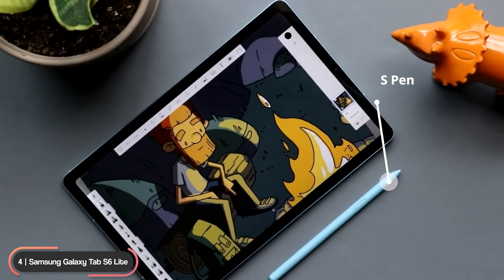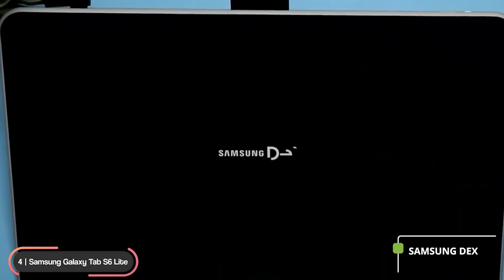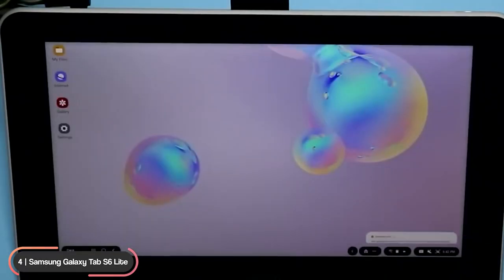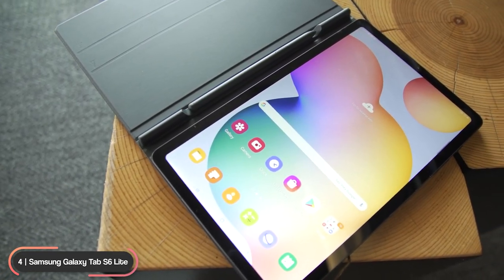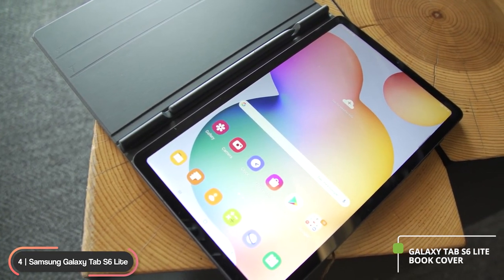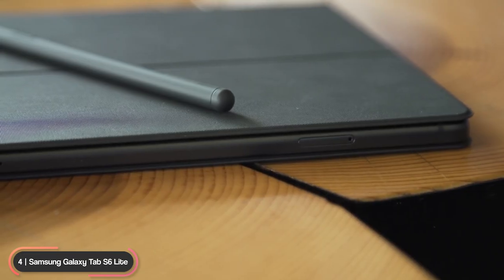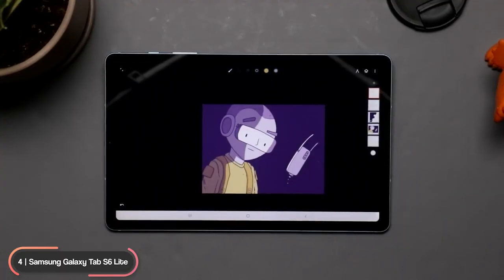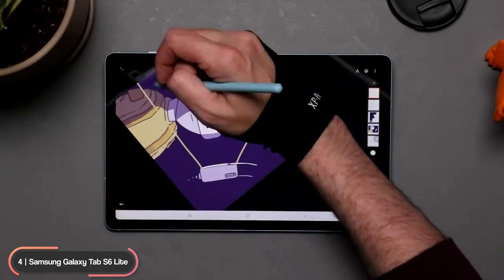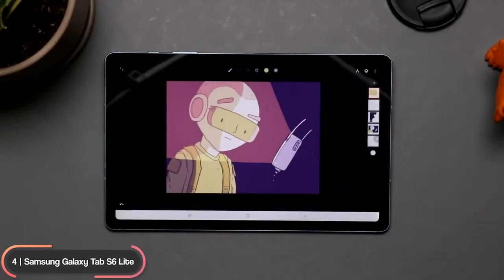The included S Pen makes it easier than ever to write notes or personalize photos and videos, and Samsung DeX lets you use your tablet just like a PC. Samsung also offers the Galaxy Tab S6 Lite Book Cover that folds around and clings magnetically, with a compartment for the S Pen. If you're looking for an affordable tablet with tons of features, the Samsung Galaxy Tab S6 Lite is hard to beat.